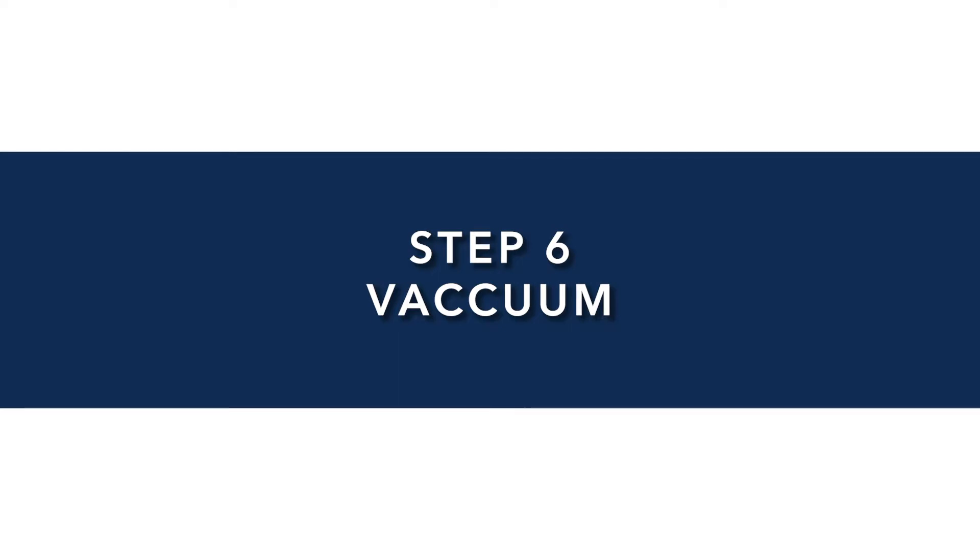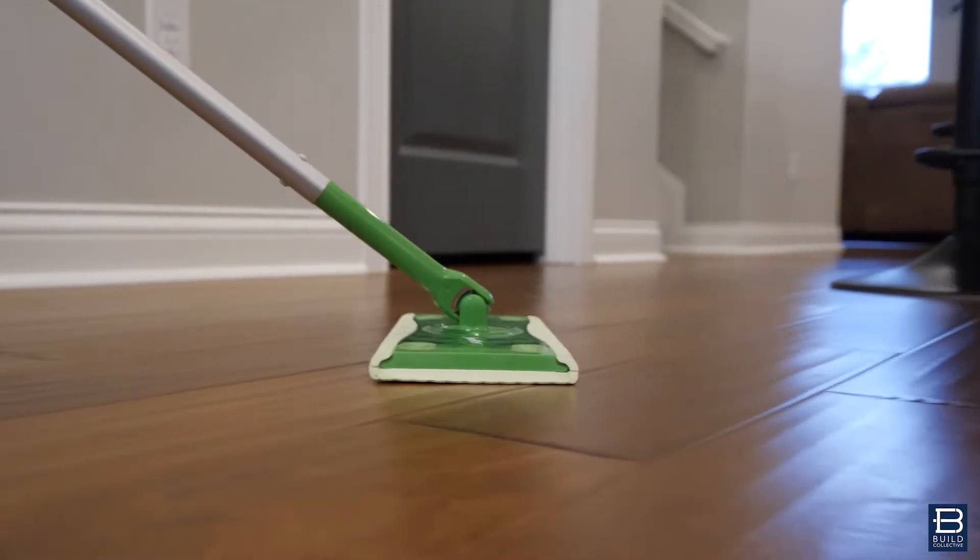Step six: if you have time — maybe your bed was already made and you have a few minutes — run the vacuum cleaner. If you have hardwood floors, maybe just run a quick Swiffer, because clean floors always look great.